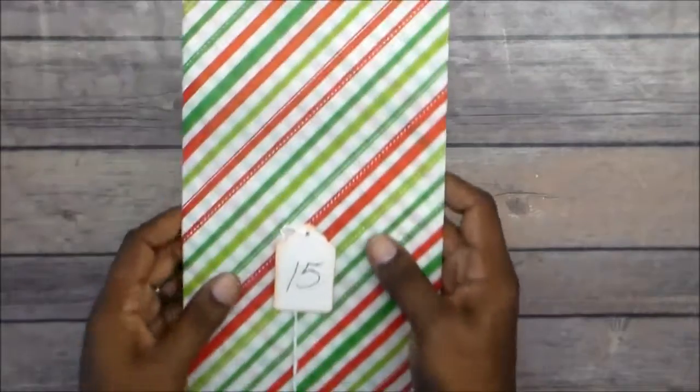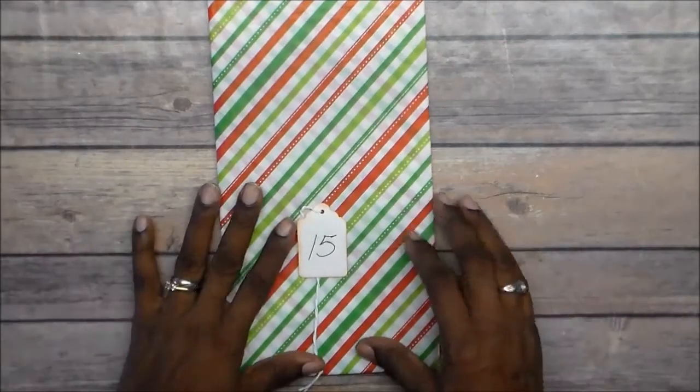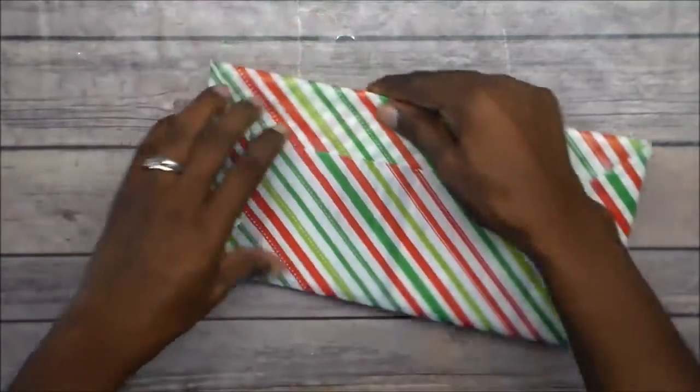Hello everyone, welcome back to my channel! Today I'm going to be sharing the 15th day of the 24 Days of Christmas, and here is how it has come wrapped.